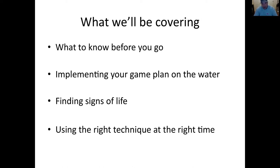The goal of this whole webinar is not so much to tell you 'go here, use this, catch that,' as it is to teach you guys the way to figure out what to do by yourself, so you can go out on your own, drive away from the fleet, and have some success.